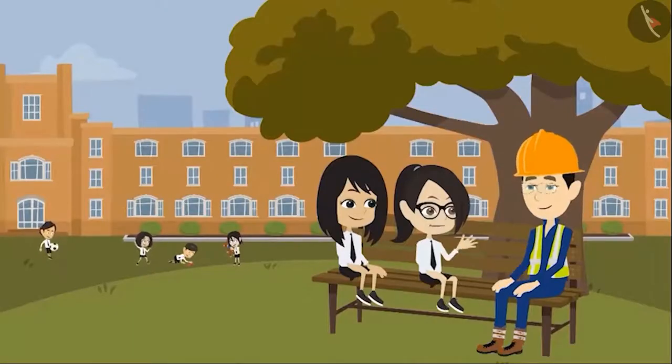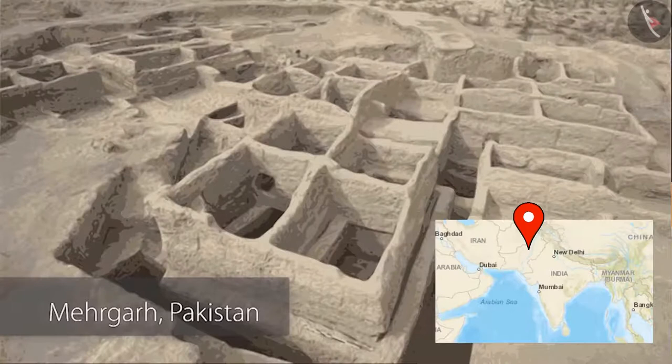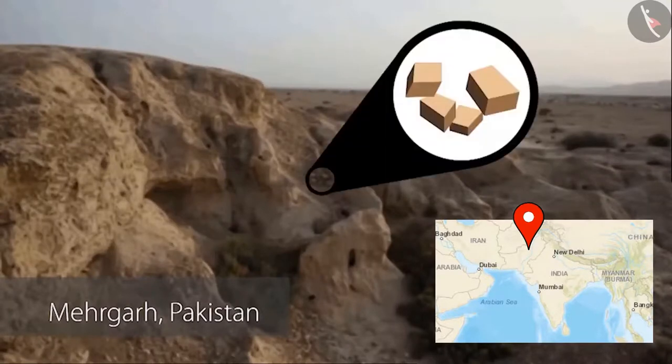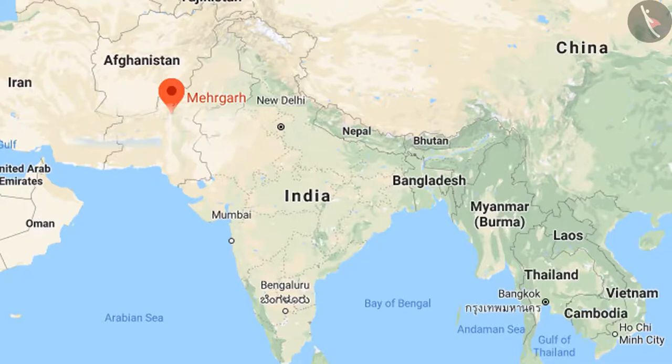Tell me, from where should I start? Sir, let's start first from the time bricks came into use. Okay, look at this picture. This picture is of a village which is about 9,000 years old and was made up of bricks. In this picture, you can spot the walls of the warehouse easily. Look at this — here you can see the remains of the bricks. You can see by the color of these bricks that they were dried in the sun and not baked. This place is Mehrgarh, which is in Pakistan now.